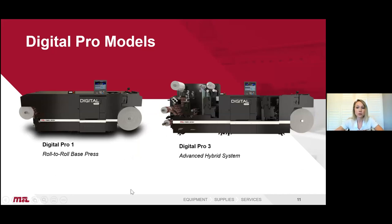We have two models to offer. We have the roll-to-roll press, which is the Digital Pro One — and it also has the ability to configure a flexo station in front of the digital engine to extend your application range. We also have the Digital Pro Three, which is the advanced hybrid system with inline converting.